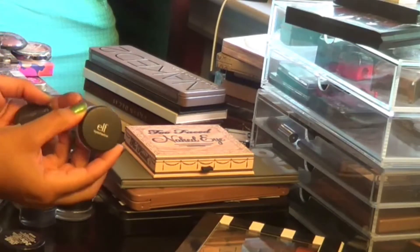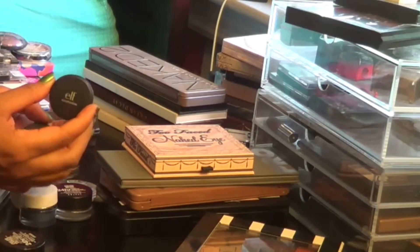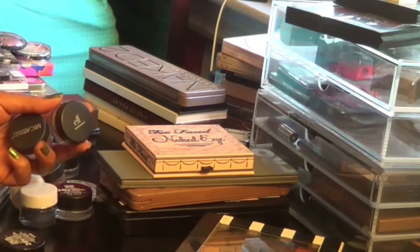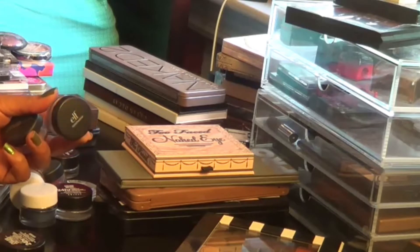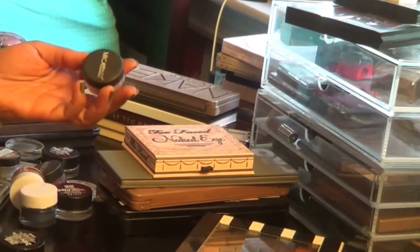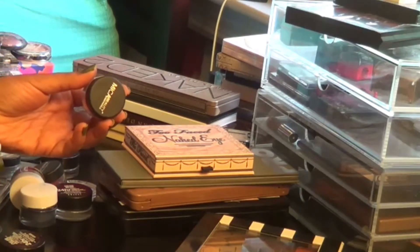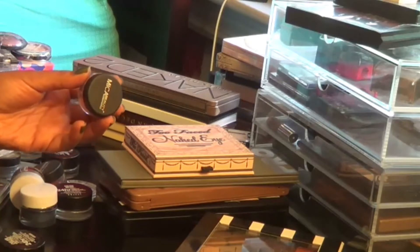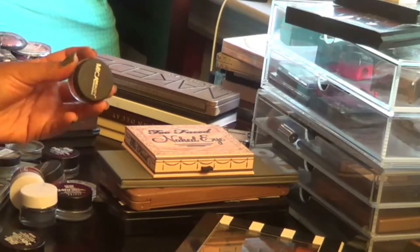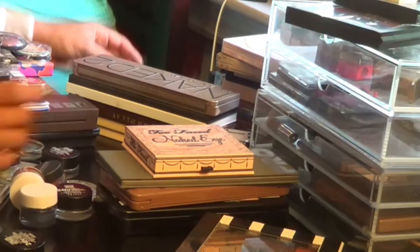These loose pigments I'm keeping. This one's from ELF in the color celebrity — it's a gorgeous, really sparkly pigment I love for special occasions. I've had it for years and used it a few times, so I'm keeping it. And this one's from Mica Beauty in the color earth — a really pretty pinkish shimmer loose pigment. I really like it and want to hang onto it.